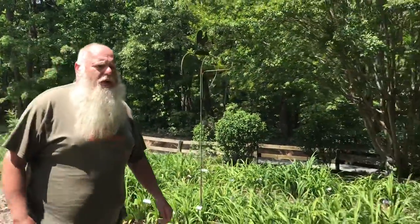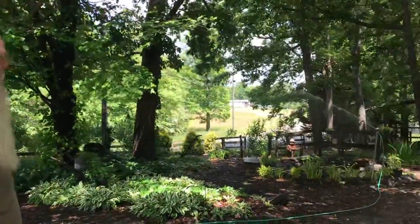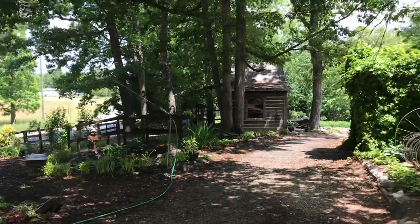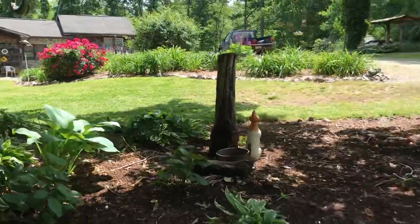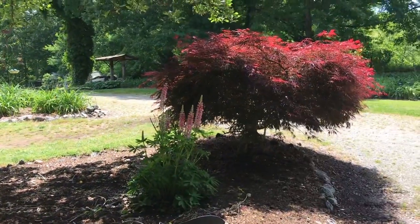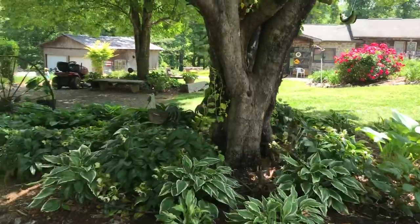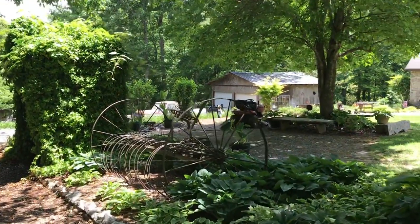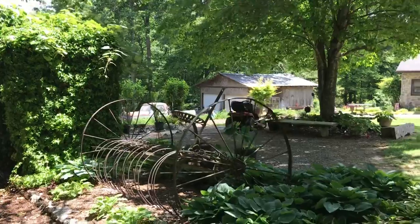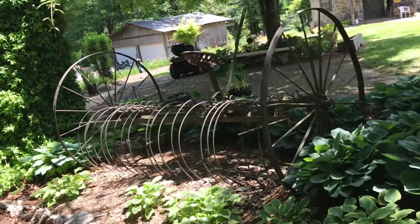Now we're watering too, so let me fix this sprinkler where Kim won't get wet. Here's some more hostas we got. There's an old hay rake that me and my dad got a long time ago. I have used it before — it's come in handy.